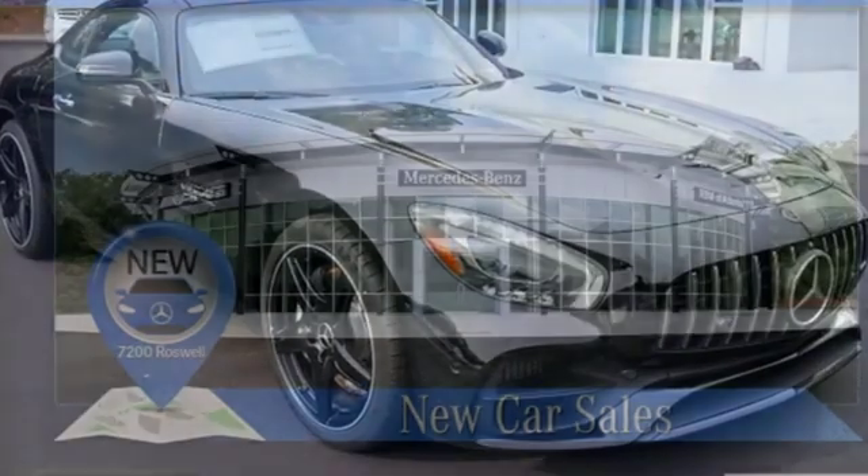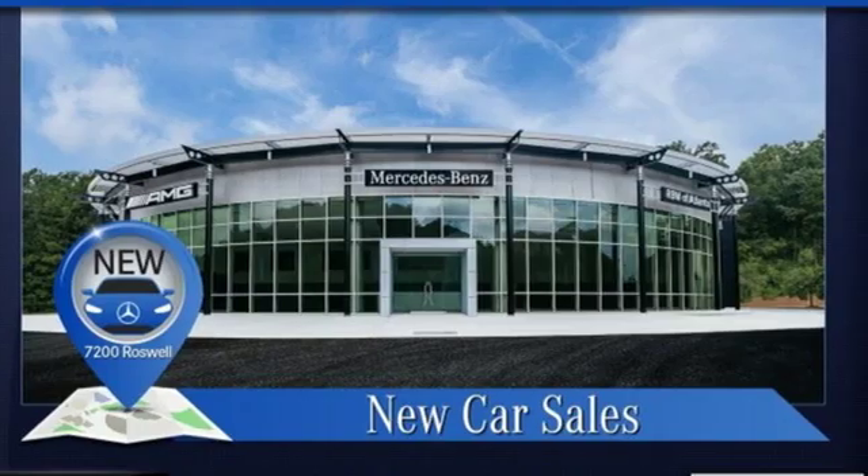High style, high performance, Mercedes-Benz. Hurry in today and see it for yourself.